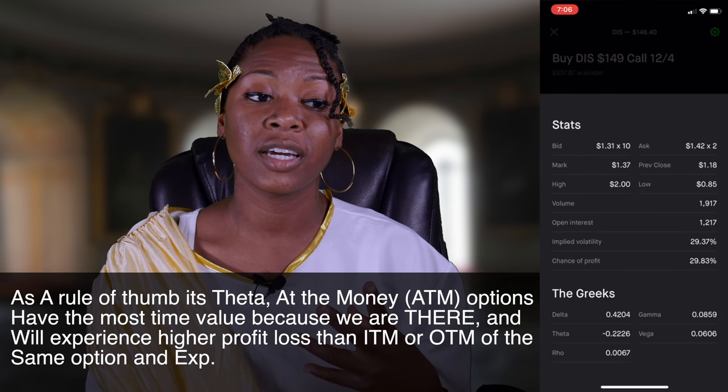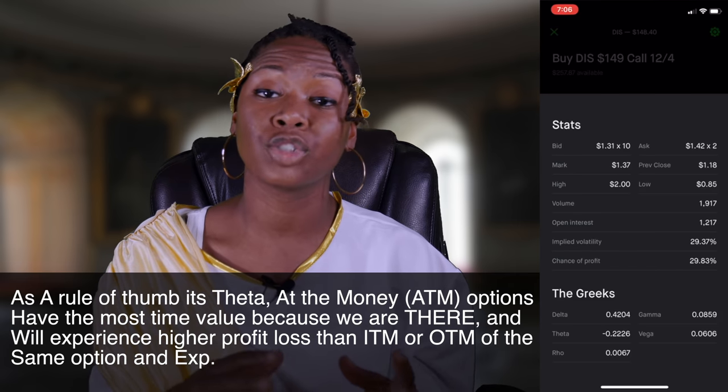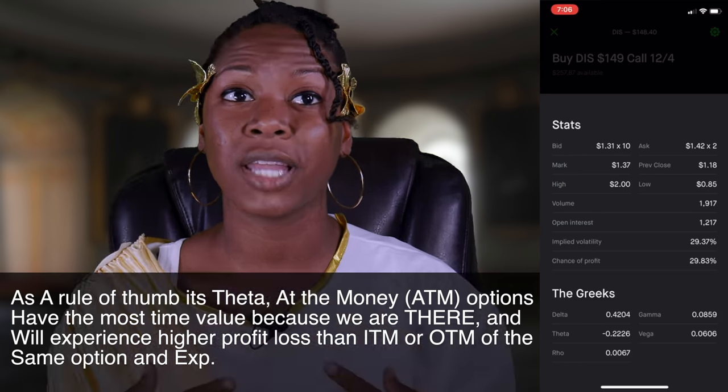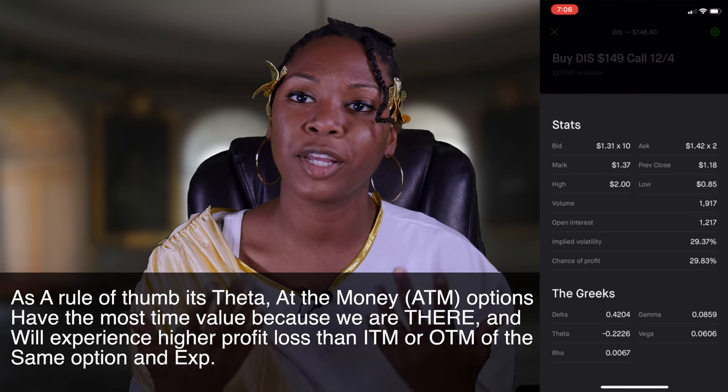A rule of thumb about theta: option contracts with a strike price that are at the money have a higher time value. Because you're right at the moment — the time value is higher right now.